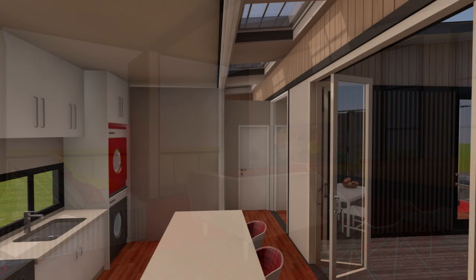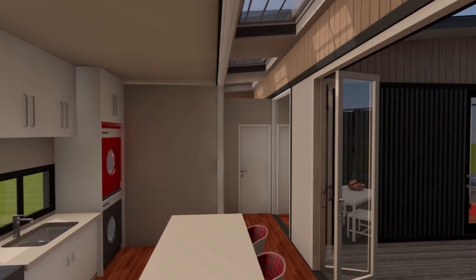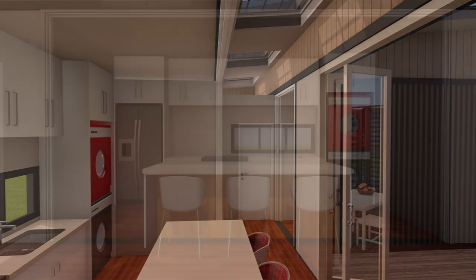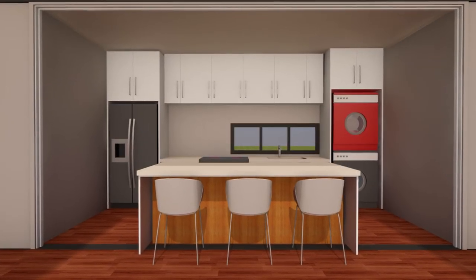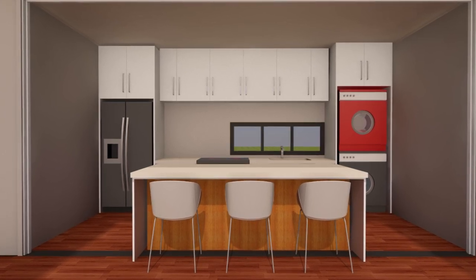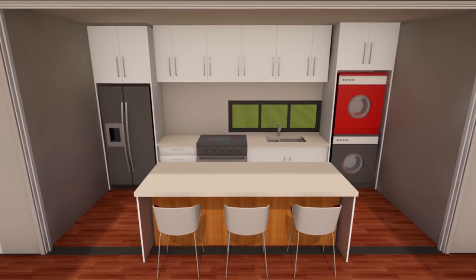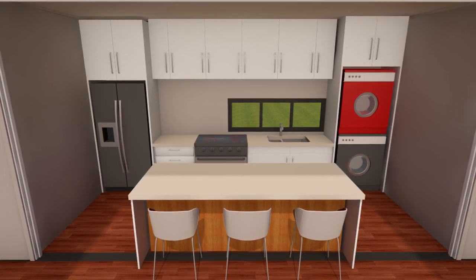Right in front of the entrance lobby in the 40-foot shipping container, we have a circulation alleyway that leads to an open-plan kitchen with overhead and under-the-counter cabinet storage. A horizontal slit window lights up the sink space. We also have a central island that can be used as a breakfast area seating up to three.